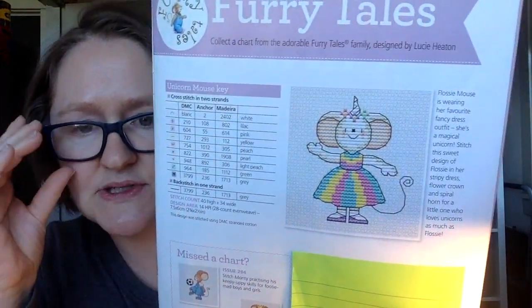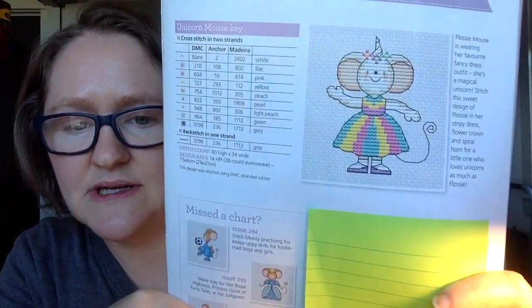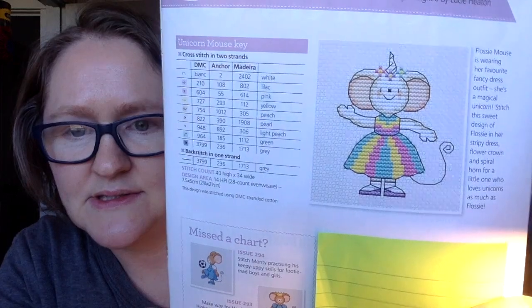Let's jump into it. This is a summer issue so there's a lot of fun summer colors and charts. First up is Furry Tails - every issue they have a Furry Tails collectible chart, and this month it's very cute. I've covered up the chart here. She's called Flossy Mouse - very sweet, very cute, and probably pretty quick to stitch.